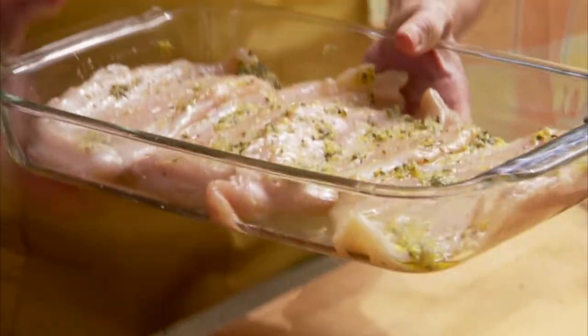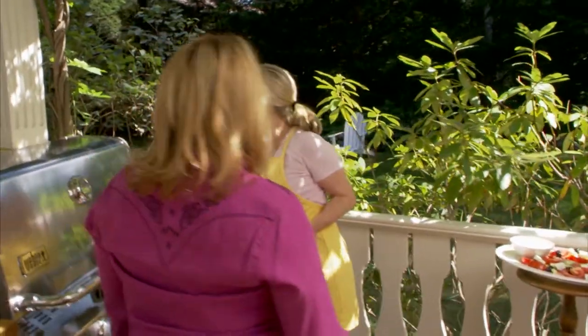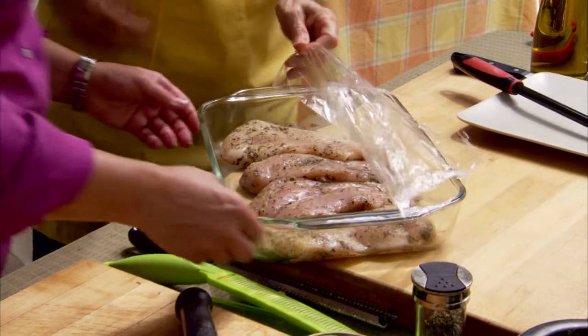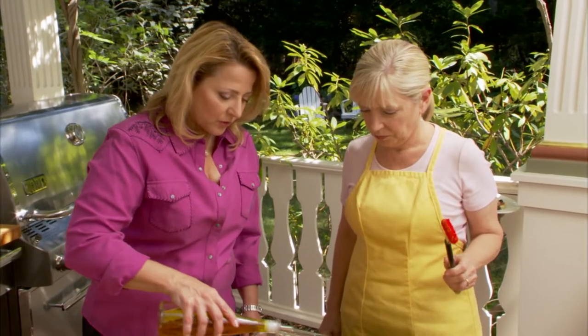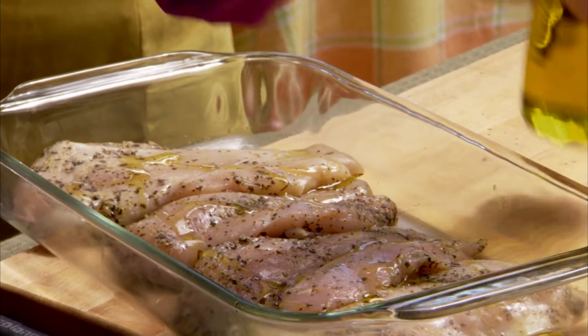We're going to let this marinate for 30 minutes. It's really important to let it marinate for 30 minutes, because the first quarter inch of the chicken will really absorb all those flavors. Because we've got salt in there, it's almost like we're brining it a little. I'm going to put a little more oil on to make sure the chicken doesn't stick and stays really juicy on the inside.